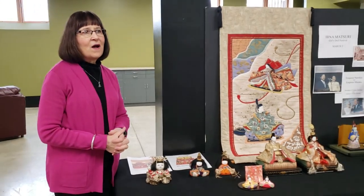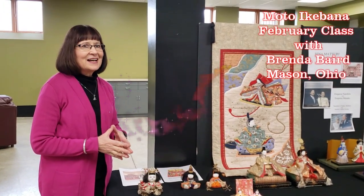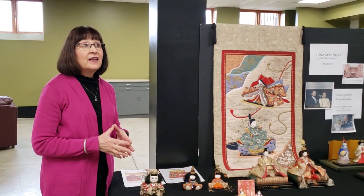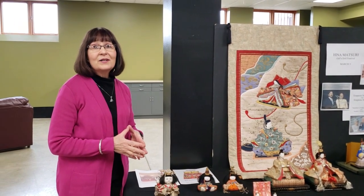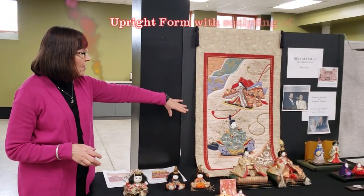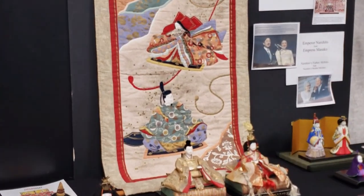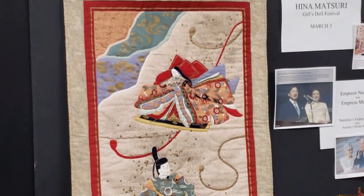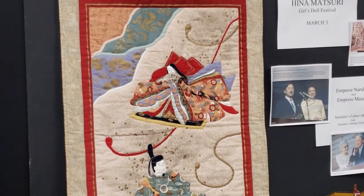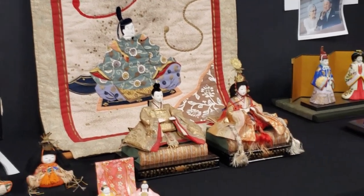Welcome to our February 2020 Moto Ikebana class. Our cultural feature this month is Hina Matsuri. The Hina dolls are the emperor and empress dolls, and the word matsuri means festival, so this is really known as Girls' Day Festival. Some Japanese girls like to think of it as Princess Day.